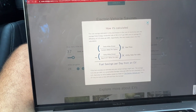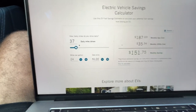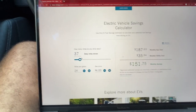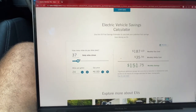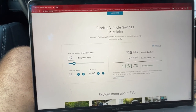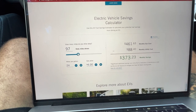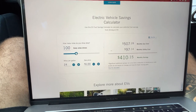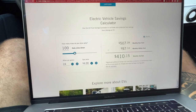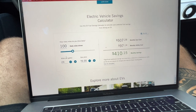Now you can input how many miles you drive daily. We've put 27,000 miles on this car in a year, so we drive more than normal. My wife commutes 50 miles each way to and from work, and we use the car on days off too, so a good estimate is about 100 miles per day.